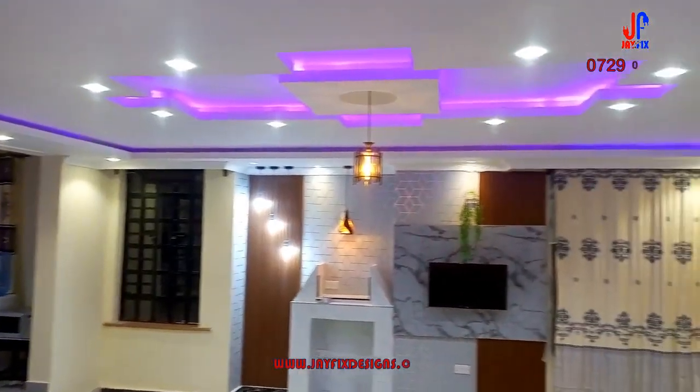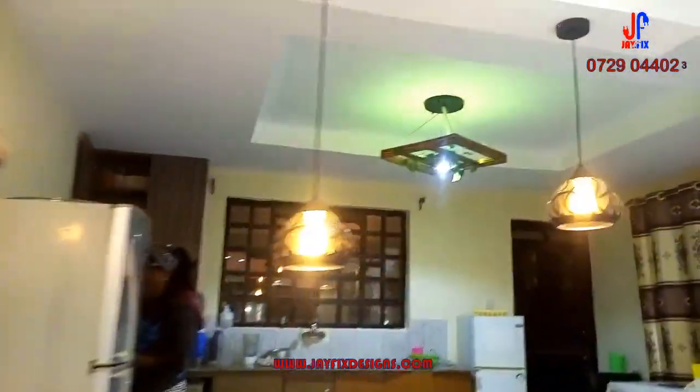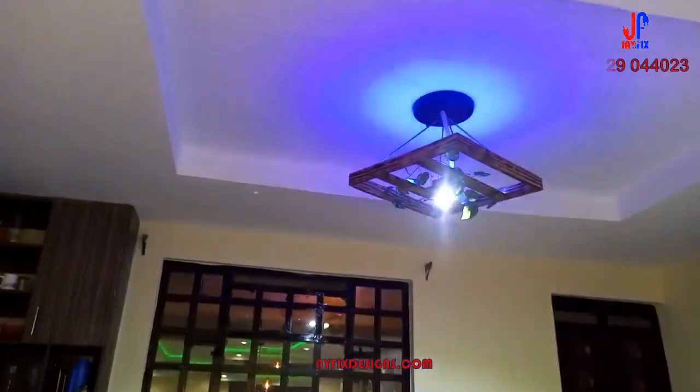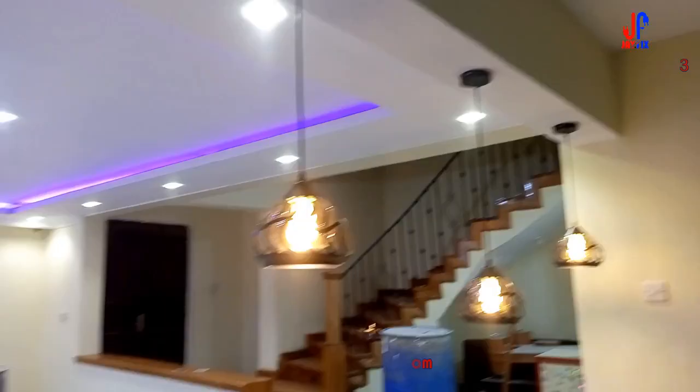The strip lights, the glass panels, the hanging lights for the island. As you can see, we customized the lighting for the dining area. And you can also see that the curtain rods have been mounted.